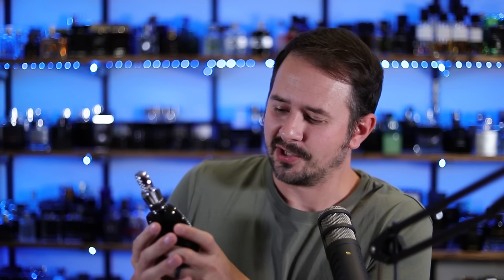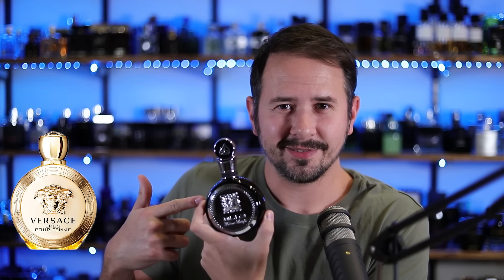And actually here recently, I just realized that the La Taffa Ficar bottle kind of reminds me of the Versace Eros bottle for women. It looks a little bit like that.